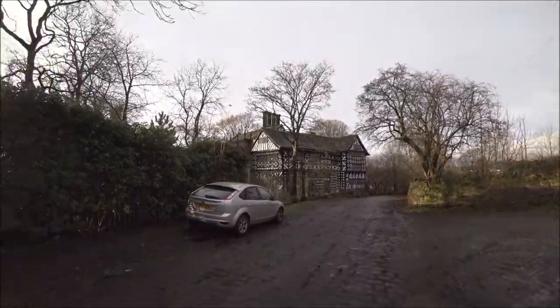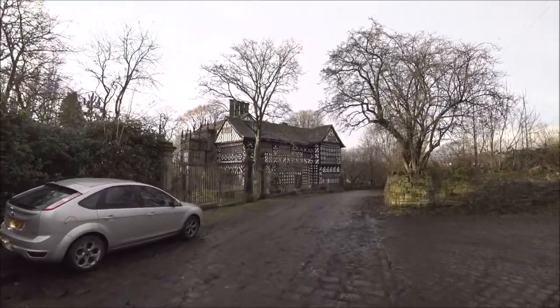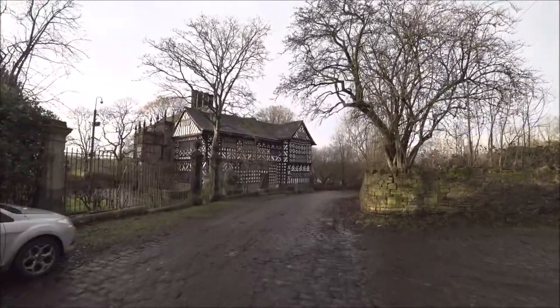Greetings and welcome to Hall i' th' Wood Museum. This is in Bolton, United Kingdom — Lancashire, that kind of area.